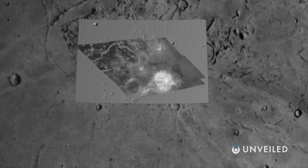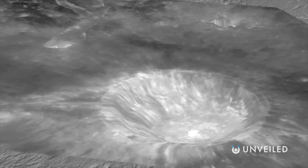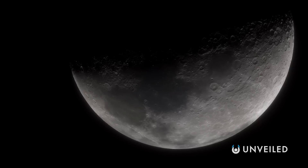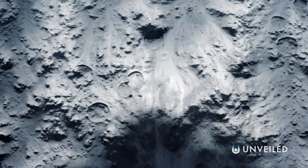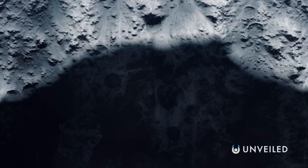The South Pole-Aitken Basin is one of the largest known craters not just on the Moon, but in the entire solar system. It's some 1,600 miles across its widest point, and it was formed around 4.2 billion years ago, close to the beginning of the Moon's life. While most of this colossal structure isn't visible to us on Earth, however, because it stretches onto the Moon's far side, one edge of the basin skirts the lunar South Pole. This means that a small portion of the South Pole-Aitken Basin is just about visible for us, rising on the edge of the Moon as we look at it, before dipping out of sight.